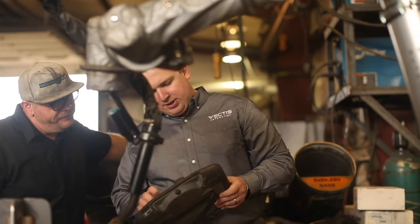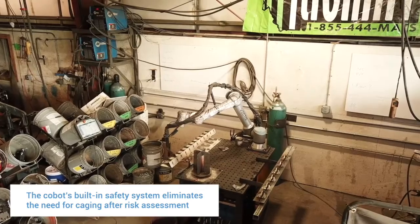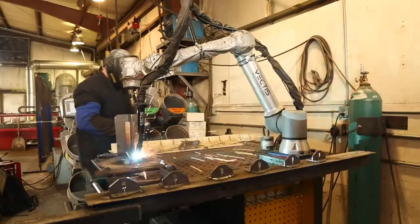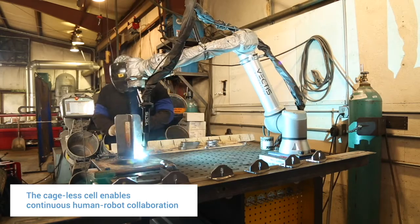I'm a welder by trade but I didn't know anything about robots, and I'm not very computer savvy — and I was really surprised at how easy it was to figure it out. One of the things we were looking at with conventional robots versus the Universal Robots was the cage and safety guarding around the machine. With the collaborative robot, my guys truly have never feared at all working with it — they're able to work right there beside it.